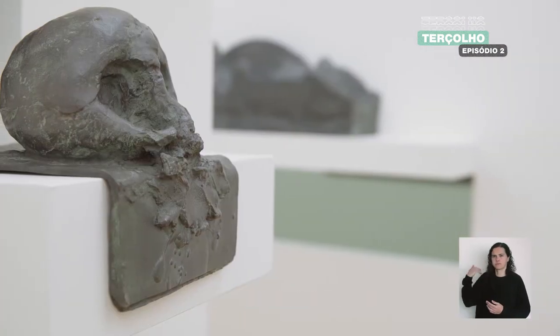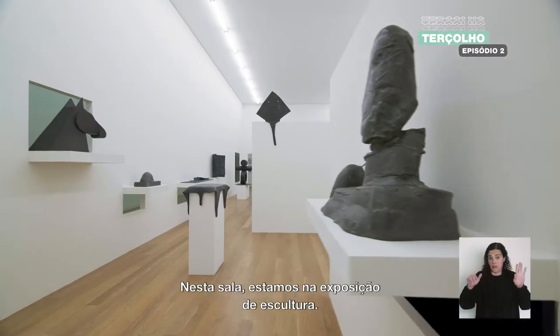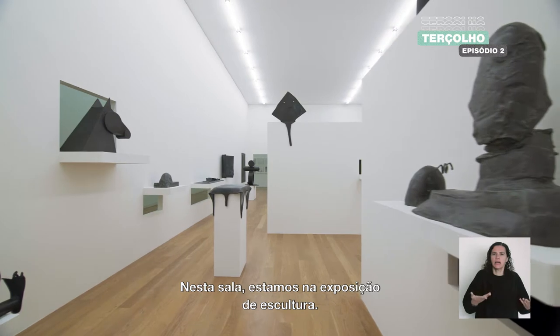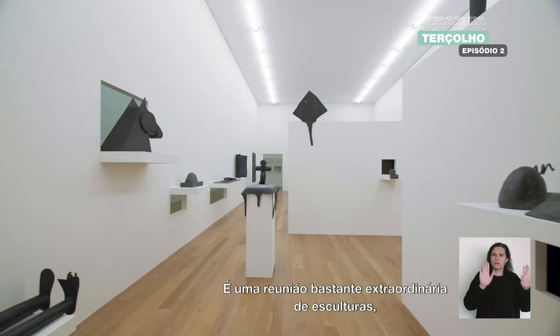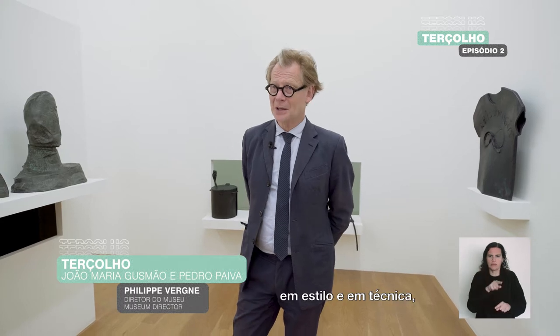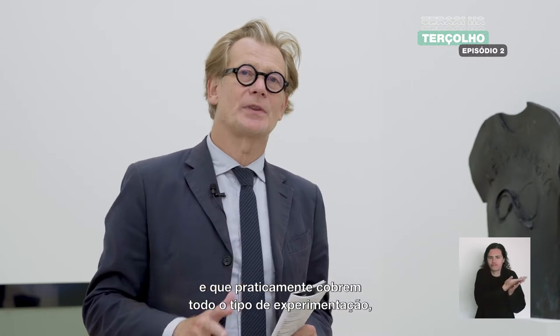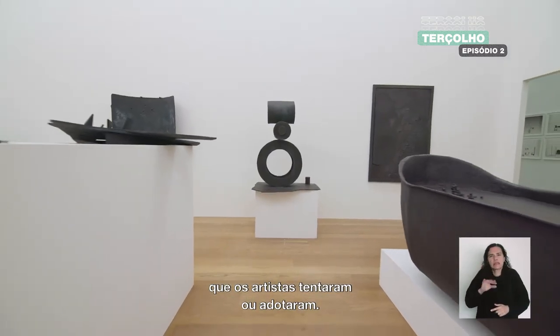As I mentioned earlier, there are different exhibitions in this exhibition. In this room, we are in the sculpture exhibition. It's quite an amazing gathering of sculpture in style and technique that almost covers every kind of experimentation the artist attempted or embraced.